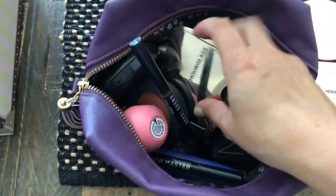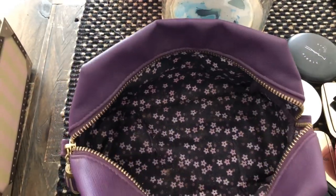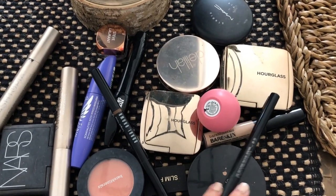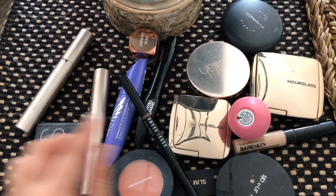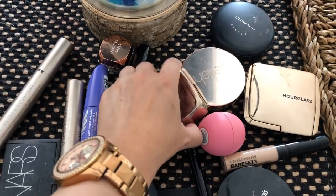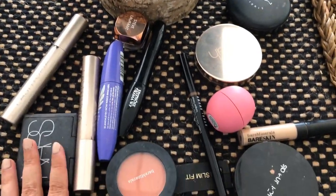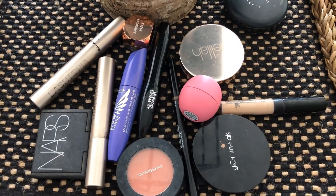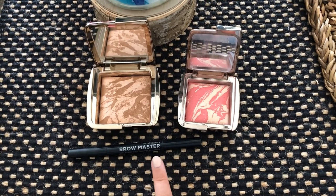What I'm going to do is take everything out. You might want to give it a quick wipe. The only things I'm using at the moment are this eyebrow pencil by Bare Minerals Brow Master, this blush which is the Hourglass Diffused Heat, and this bronzer, Hourglass Ambient Lighting Bronzer. The rest I'm actually not using — that's stuff I've used maybe a few weeks ago and left in the bag. So I'm taking it out. I've got three items.